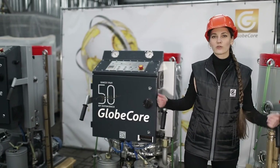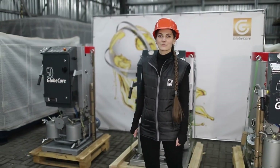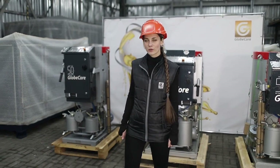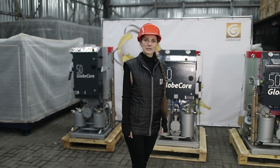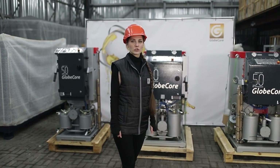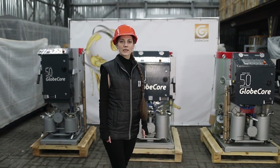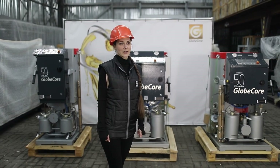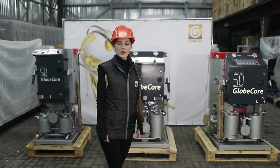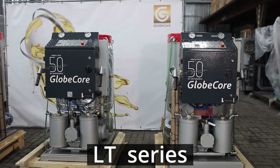A series of CMMLT mobile oil processing units has proved its worth among GlobeCore clients. The developed item is intended for thermal vacuum drying, filtration of oil, removal of mechanical impurities and water from oil in lubrication systems, sealing systems, hydraulic control systems of gas turbine and gas pumping units, gas engine compressors, as well as in transformers.